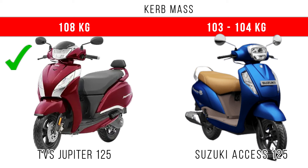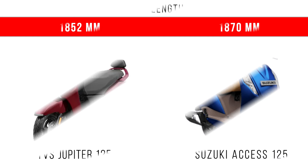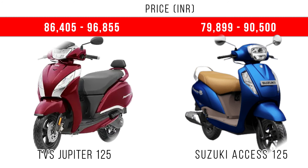For wheelbase, Jupiter 125 has more wheelbase by at least 10 mm. However, lengthwise, Axis 125 is longer compared to Jupiter 125 by nearly 20 mm. Finally, when we consider the price, Jupiter 125 is a little bit more expensive compared to Axis 125.